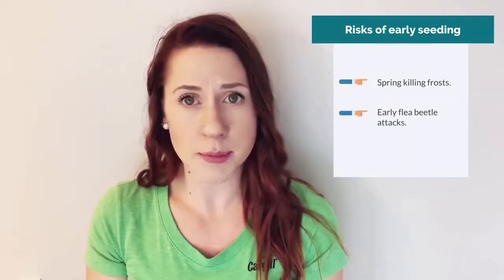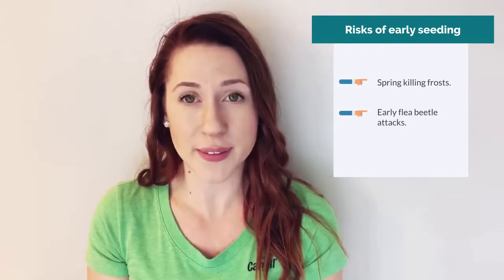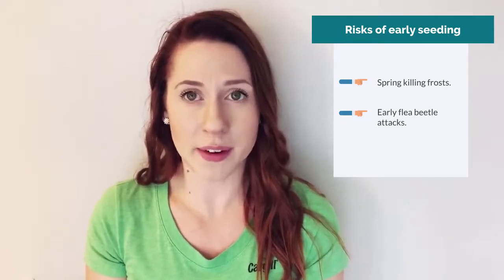As a cherry on top of the canola sundae, early seeded canola tends to be the highest yielding in comparison to later seeded crops, and allows for longer season varieties to capture yield potential without the risk of fall frost. Early seeding comes with some risks of its own though, and stands lost to lethal spring frosts and early flea beetle attacks can be a problem in early seeded canola crops.